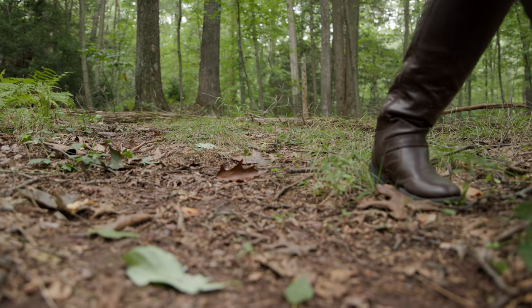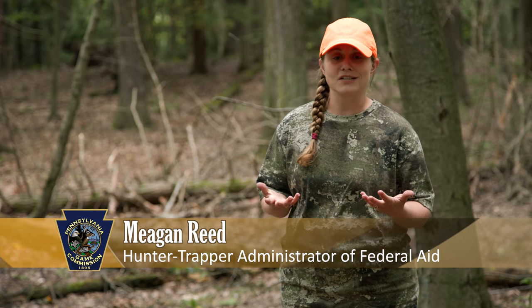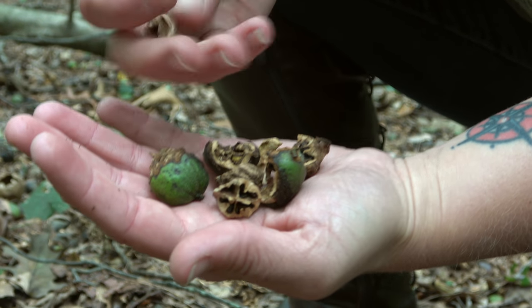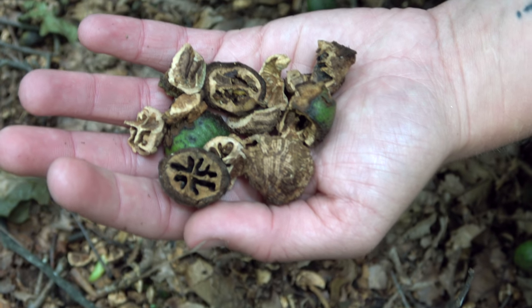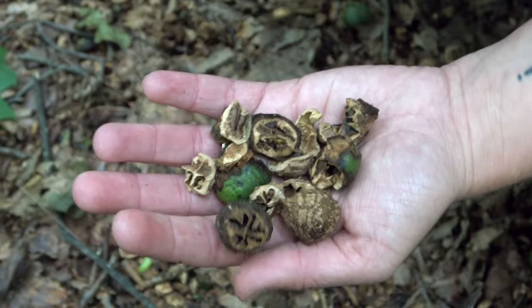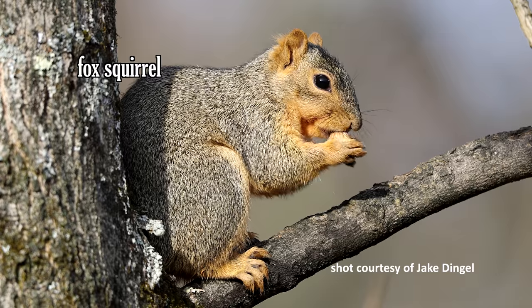Just walking out the trail — if you look around you can see different trees and different food sources. One of the things I noticed when we came out are these hickory nuts. If you look a little bit closer, you can see there are a lot of scrapings on these nuts, a lot of pieces and cuttings over here. This is from squirrels eating in the treetops.